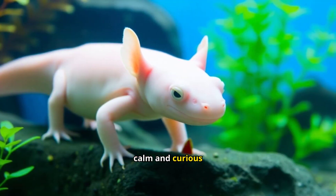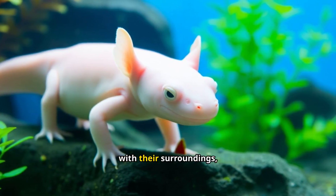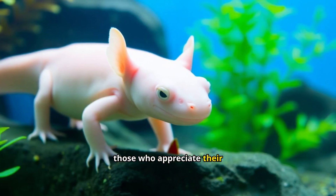Axolotls display a calm and curious demeanor. They often explore their environment and interact with their surroundings, making them captivating pets for those who appreciate their unique charm.